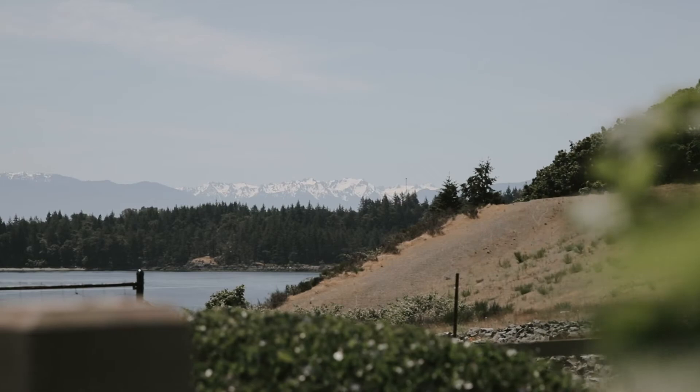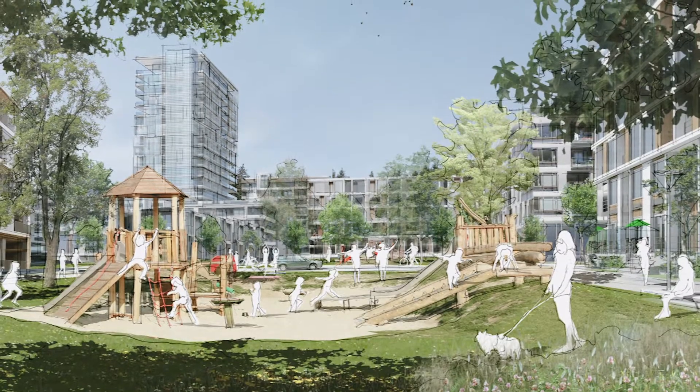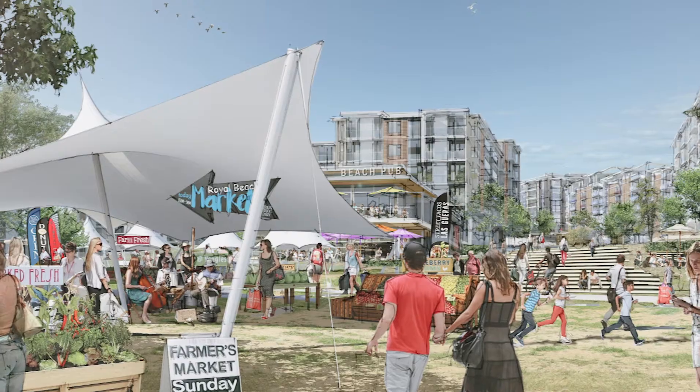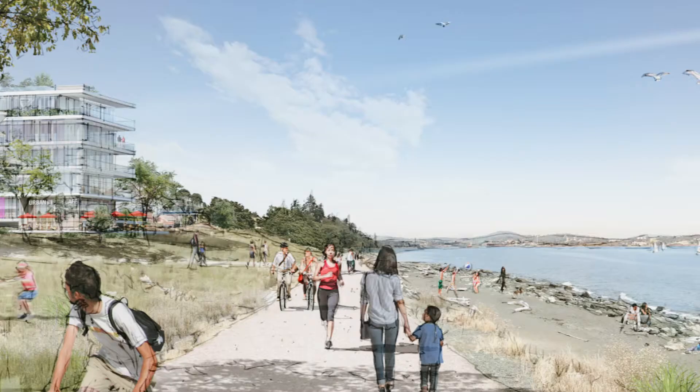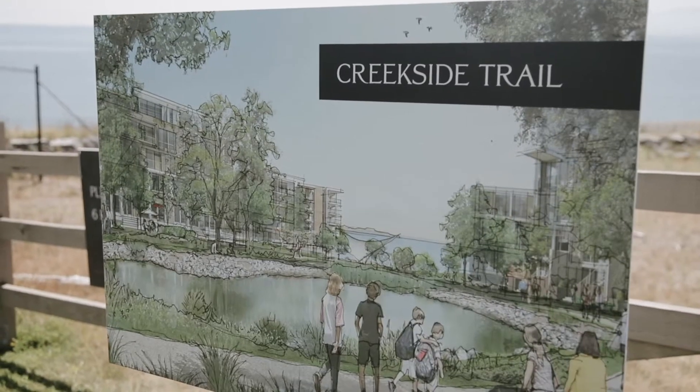What we're envisioning for Royal Beach is to really become this vibrant seaside community that has a mixed-use core that we refer to as the Landing, where there will be a variety of residential and non-residential space — restaurants, shops, services — and really create that new core on the waterfront where people can live, work, and play. Surrounding that mixed-use core are two predominantly residential neighborhoods.